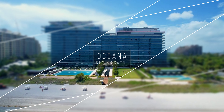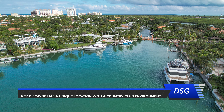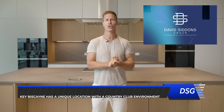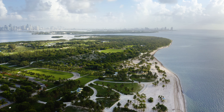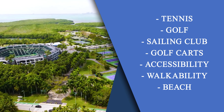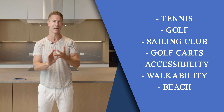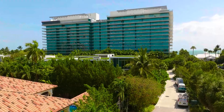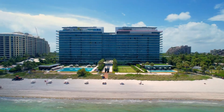Number five: Oceana, Key Biscayne. Key Biscayne is a very unique location because it actually feels like a country club. In South Florida, in Miami specifically, there's no real neighborhood that has a country club environment where they have tennis and golf, a sailing club, everything's walkable and accessible, but you have beach and water. That's the thing about Key Biscayne. And within Key Biscayne, the top building is Oceana. It is an excellent building.